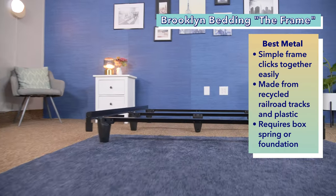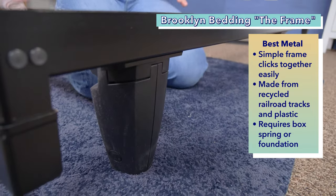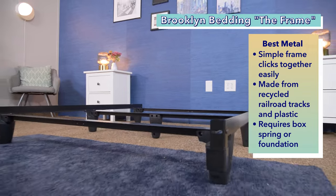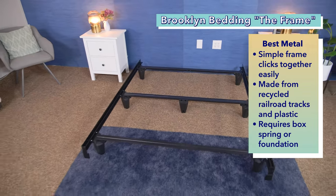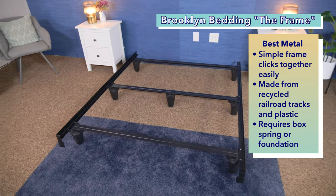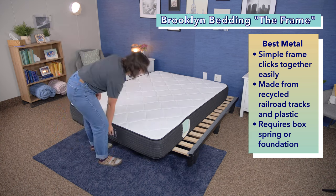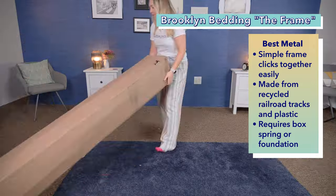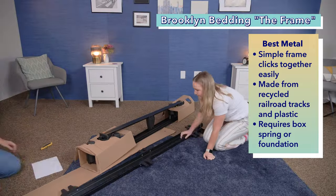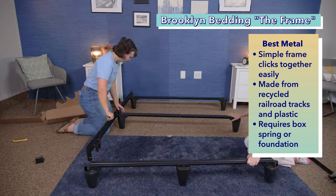Next up on our list is the best metal bed frame. Brooklyn Bedding's bed frame is a simple metal bed frame that clicks together in just a few minutes. It's made from recycled railroad tracks with plastic legs. The frame does require an additional box spring or foundation, so you'll want to purchase one if you don't already have one, and Brooklyn Bedding does sell one. This frame is rated to support up to 2,500 pounds, meaning it's super sturdy and should work well for heavier folks, couples, or people with really heavy mattresses. I was amazed at how easy this was to assemble and disassemble — it would work really well for folks who move frequently because you can take it apart so easily.